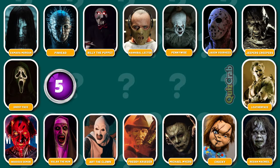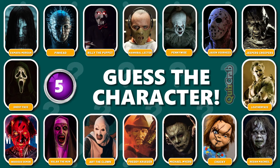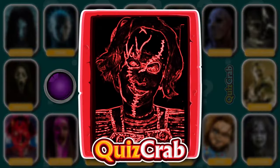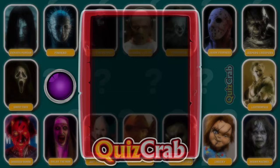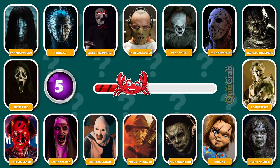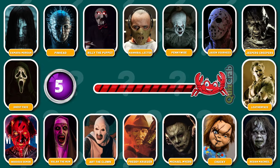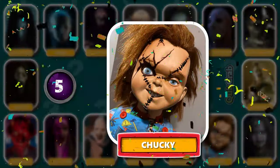Round 5. Are you ready for the next? Can you recognize this horror character by their cosplay makeup? You got it. It's Chucky.